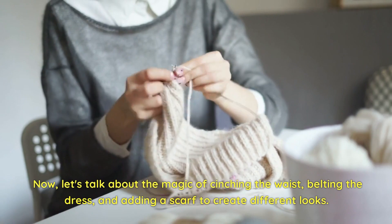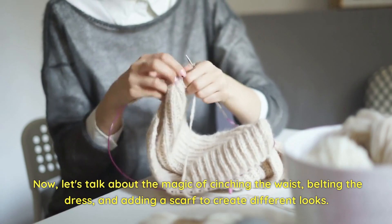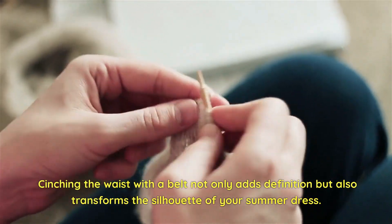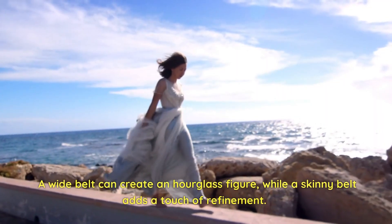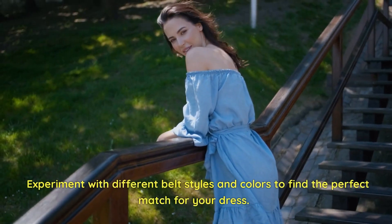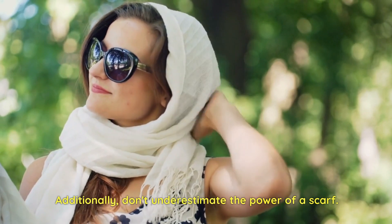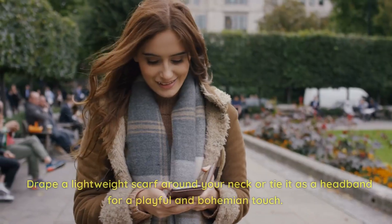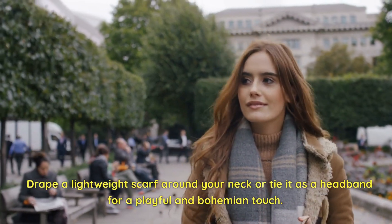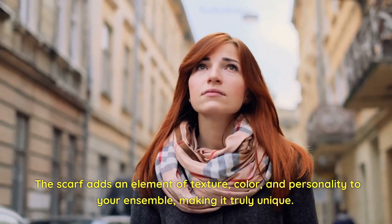Now let's talk about the magic of cinching the waist, belting the dress, and adding a scarf to create different looks. Cinching the waist with a belt not only adds definition but also transforms the silhouette of your summer dress. A wide belt can create an hourglass figure, while a skinny belt adds a touch of refinement — experiment with different belt styles and colors to find the perfect match. Additionally, don't underestimate the power of a scarf. Drape a lightweight scarf around your neck or tie it as a headband for a playful and bohemian touch.